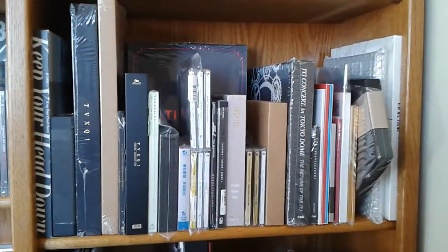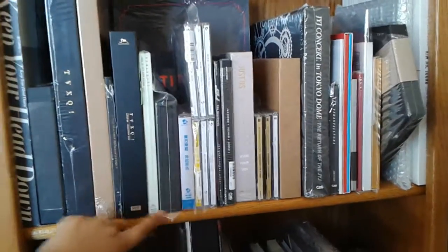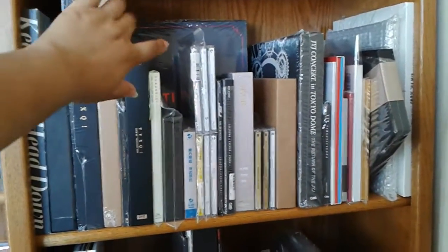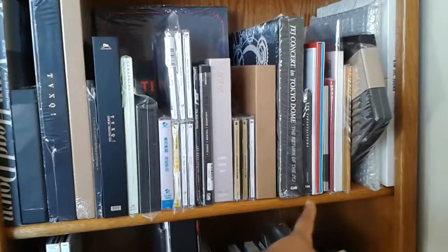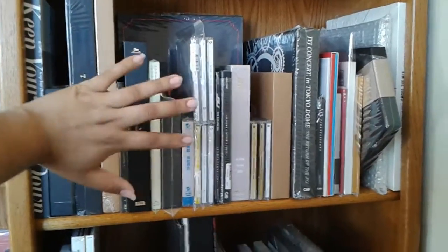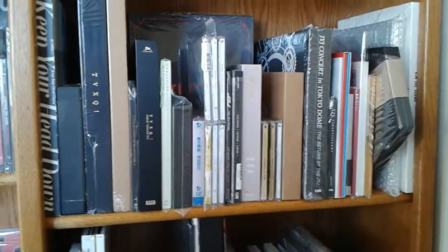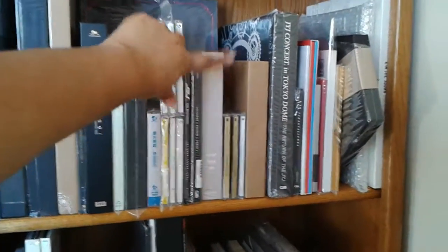On the shelf from the bottom, I have the stuff after the split. From here going one way it's HoMin with the Tíamo photobook, and then that way it's JYJ with their solo stuff at the end. I've resorted to stacking jewel cases because I can't fit them anymore — I can't fit them anywhere. So when I get my JYJ singles, they're going to be stacked up here.